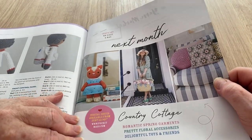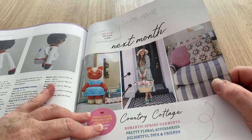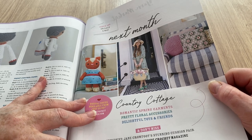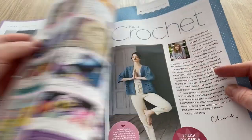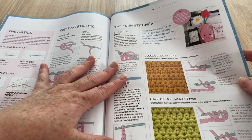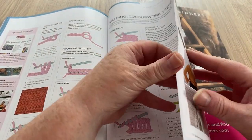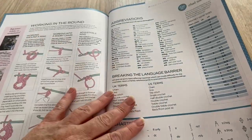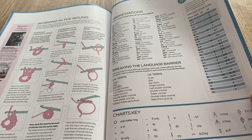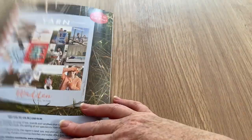Next month is Country Cottage — romantic spring garments, pretty floral accessories, delightful toys and friends, and Jane Crow's stunning cushion pair, only available in Inside Crochet. The how-to-crochet section covers the basics: getting started, the main stitches in UK terms, shaping, colorwork, working in the round, abbreviations, and the language barrier from UK to US, with hook sizes in US, UK, and metric millimeters. And that's it for the magazine.